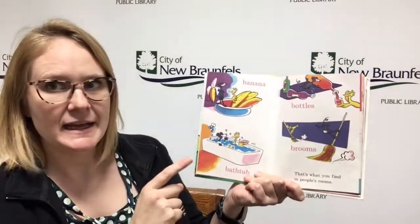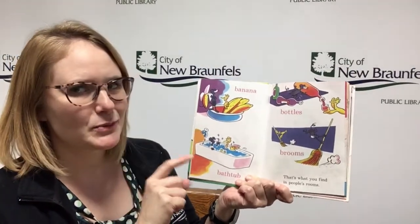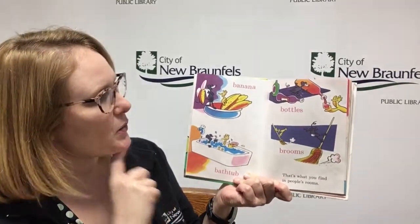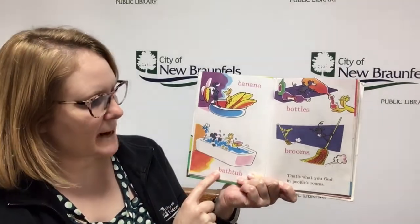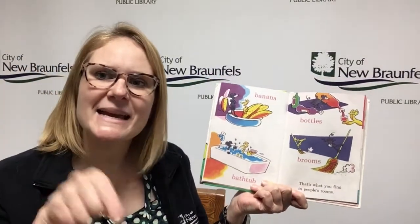Banana, bathtub, bottles, and brooms. That's what you find in people's rooms. Do you know what letter all of these words start with? I see banana, bathtub, bottles, brooms. Those all start with the letter B.